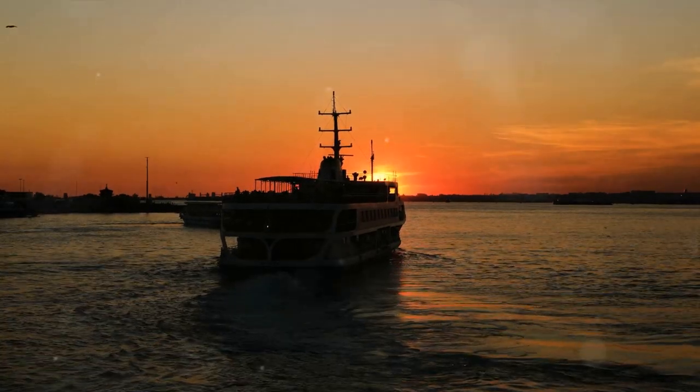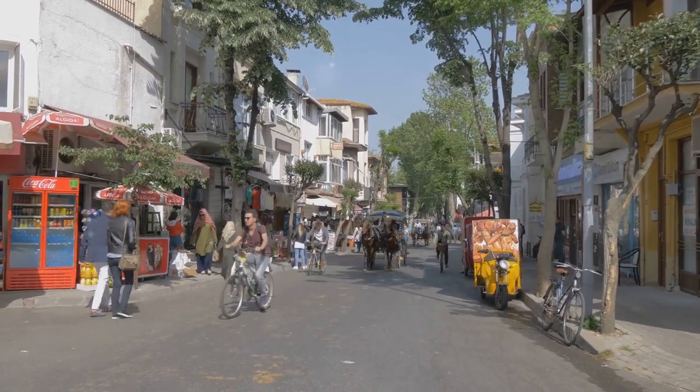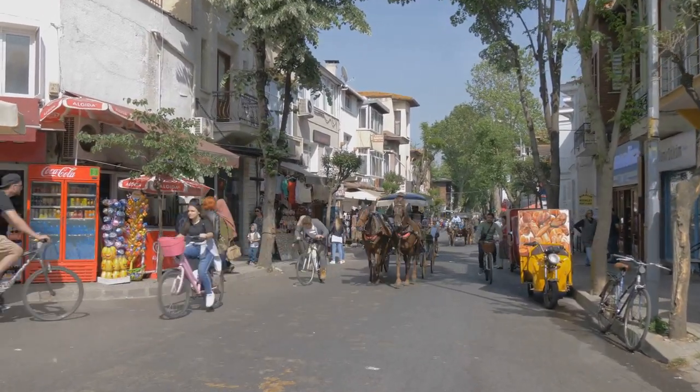At number 9, we're sailing to Buyukata, the largest of Istanbul's Princes' Islands. Here, the scent of the sea mingles with the sweet fragrance of blooming flowers, and the only sounds you'll hear are the rustle of leaves, the clip-clop of horse hooves, and the chiming of bicycle bells. Indeed, Buyukata is a car-free haven, where bicycles and horse-drawn carriages rule the roads.